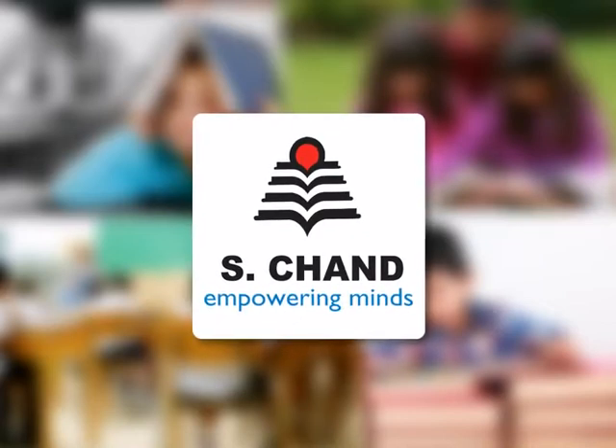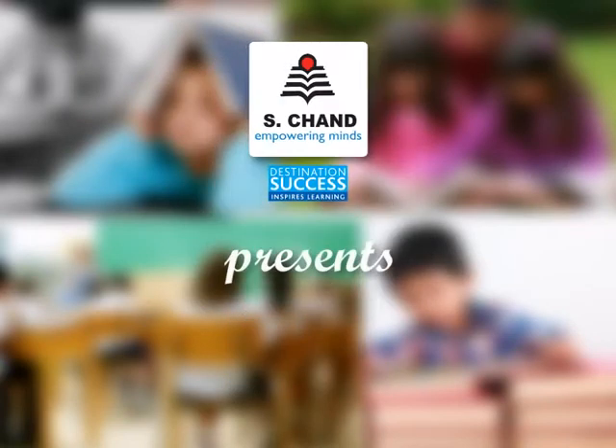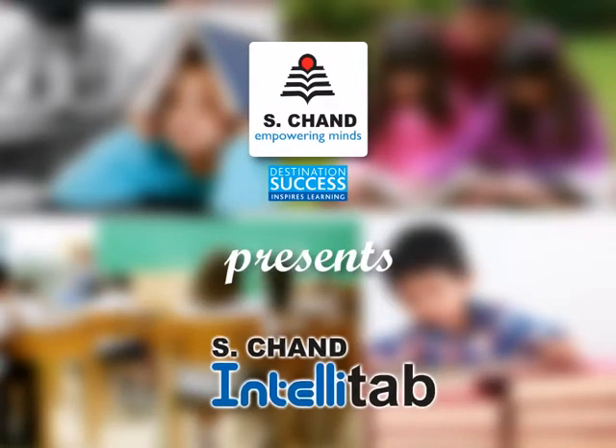Keeping this in mind, we are launching our award-winning Destination Success content for classes K-5 on an exciting new medium, the IntelliTab.